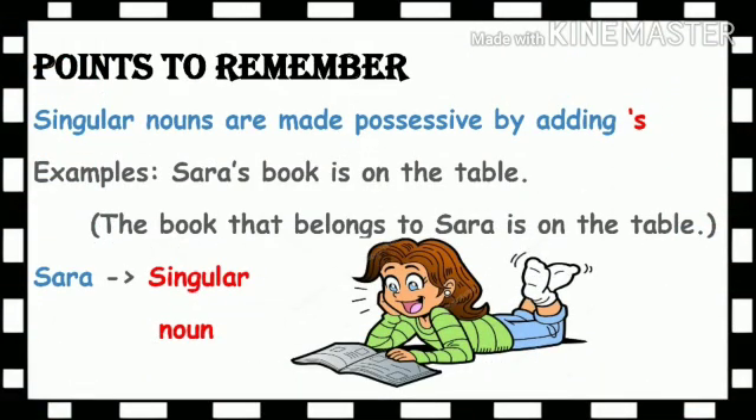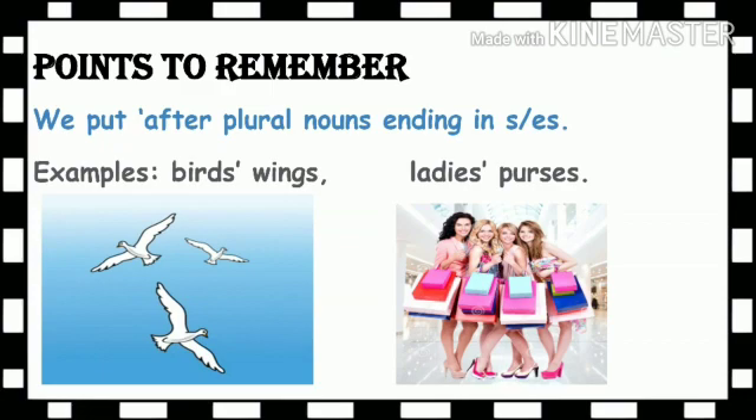Now, children, here are a few points to remember. Singular nouns are made possessive by adding an apostrophe plus the letter S. See the example: 'Sarah's book is on the table' — the book that belongs to Sarah is on the table. Sarah is our singular noun because she is only one person. If you have to make the singular noun a possessive noun, then you must add apostrophe plus S.